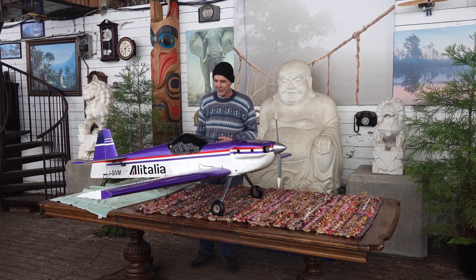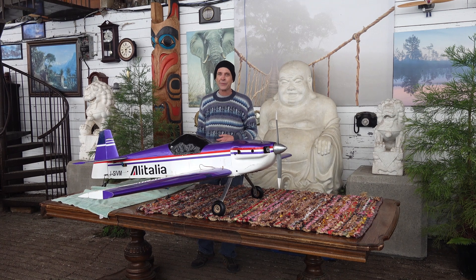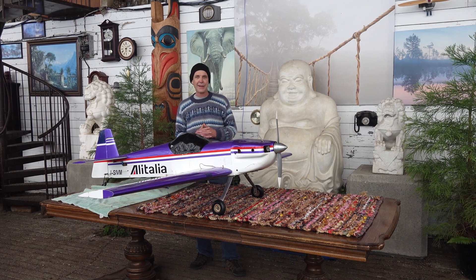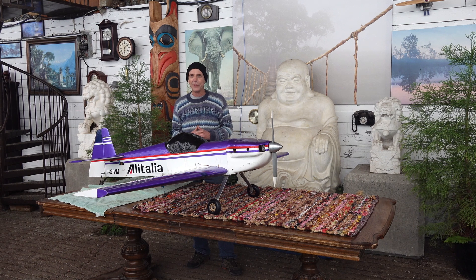And this, again, is one of my favorite planes to fly. I've had this one, actually, for a few years. I, of course, picked this up on Marketplace and I've flown it quite a bit. This is an Alitalia — it's a Cap-232.